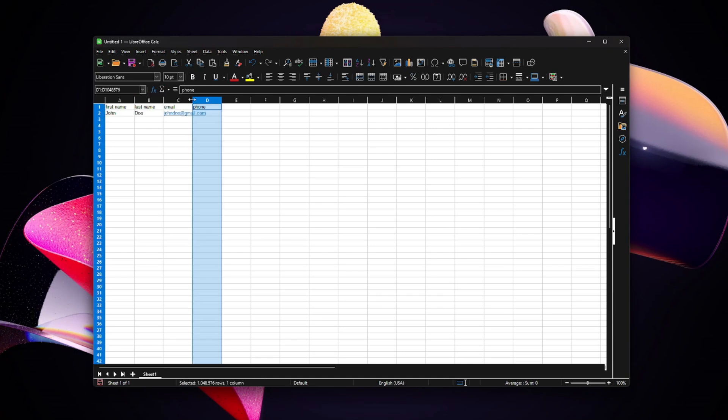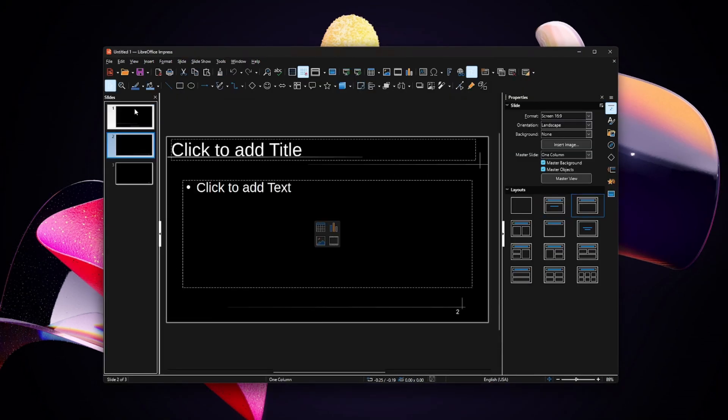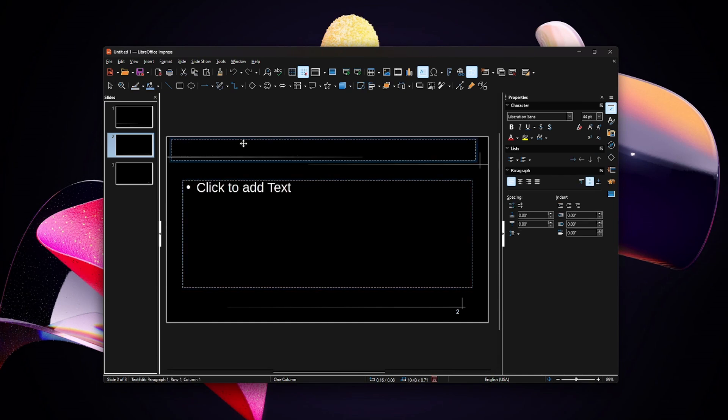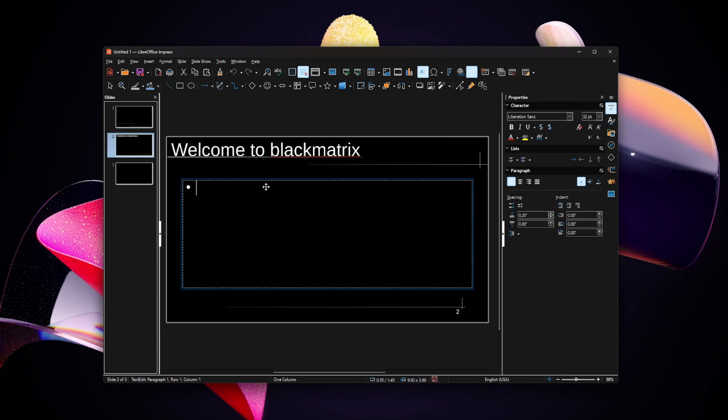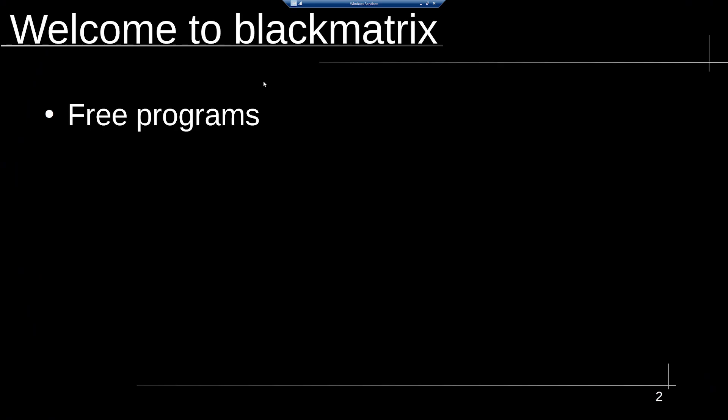Transitioning from traditional office tools becomes effortless with this user-friendly software, ensuring a smooth and efficient workflow. Embrace the convenience and affordability that LibreOffice brings to your desk, making it a practical choice for anyone seeking a reliable, comprehensive, and budget-friendly solution for various office tasks.